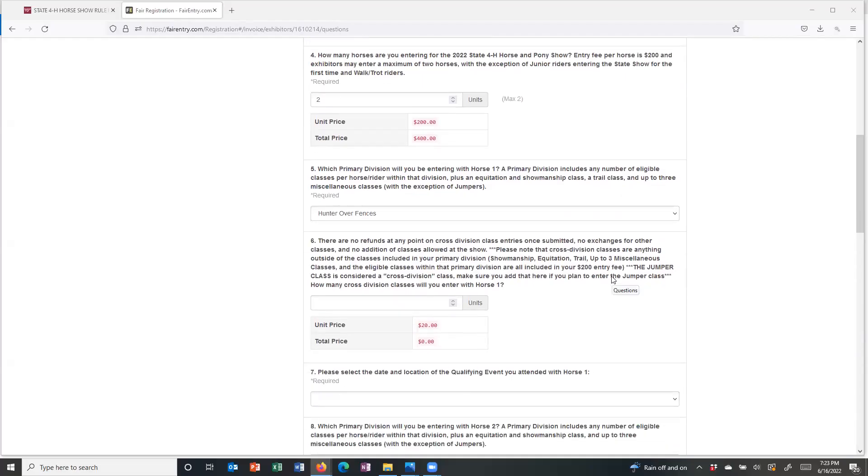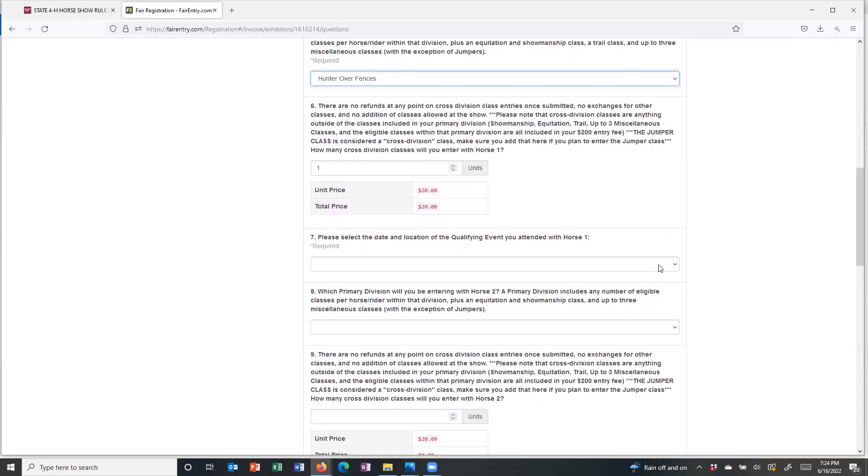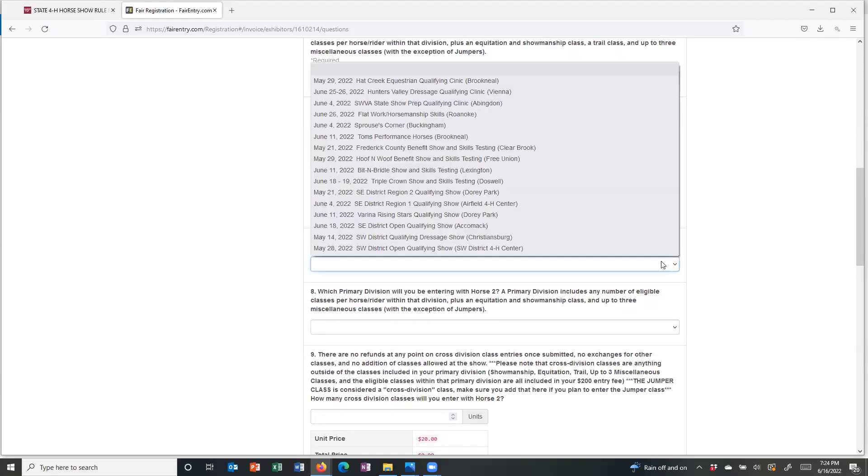The primary division for horse number one — we're going to put horse number one in Hunter Over Fences. There is a drop-down that contains all of the choices you have for each of those. After we've indicated our primary division for horse number one, that's the opportunity where we will indicate whether or not we plan to participate in any of those cross division classes — anything outside of our primary division, including showmanship, equitation, trail, up to three miscellaneous classes, and jumper classes.